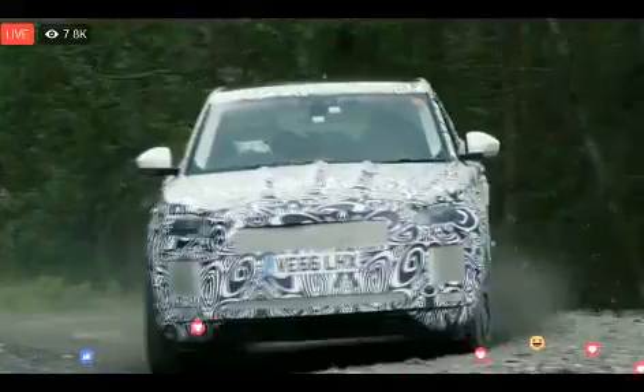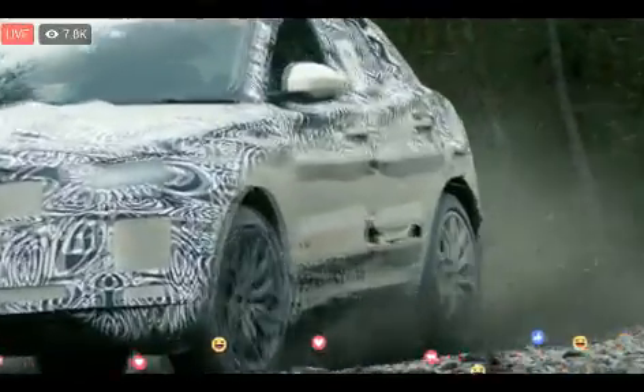The mission from day one was to create a really exciting car — no excuses on package, no excuses on technology and connectivity. A car that you walk out of your front door in the morning and go 'wow.' The Jaguar E-Pace is a very agile, compact sports car.